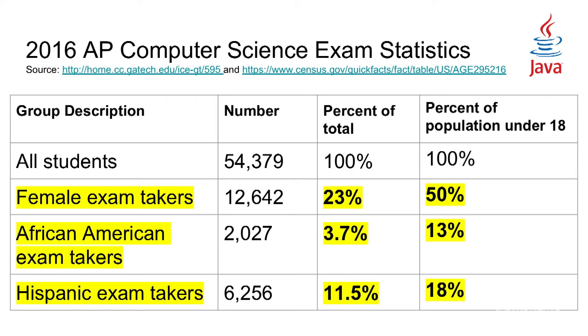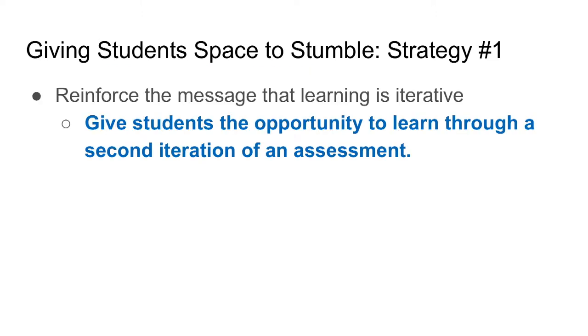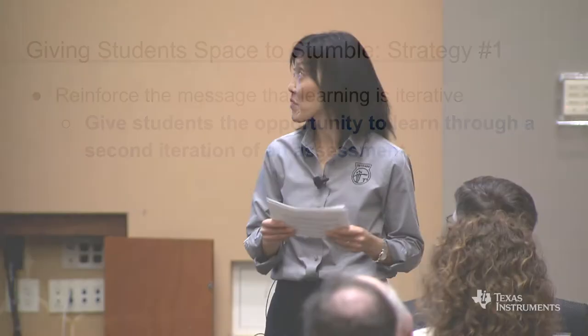Strategy number one: reinforce the message that learning is iterative by giving students the opportunity to learn through a second iteration of an exam. While I was grading a free response question exam late last fall, I thought to myself — why should I be making detailed notes of all the errors that the students are making when the students can be making these notes and learnings from their mistakes?